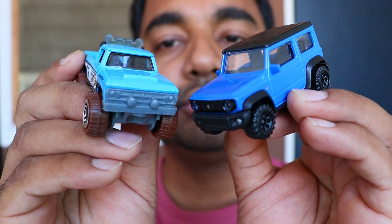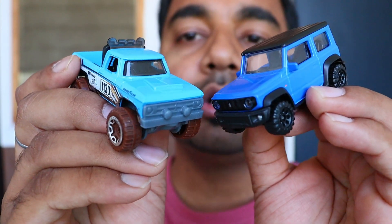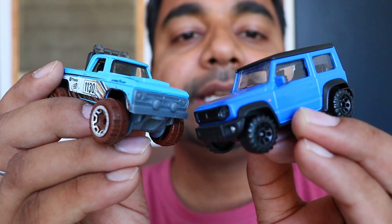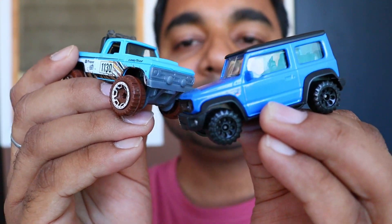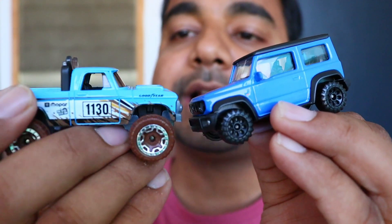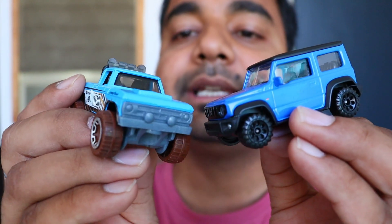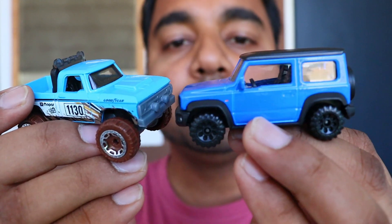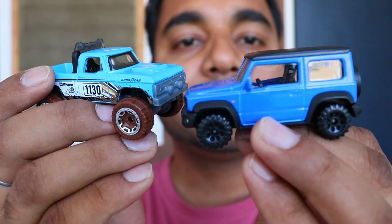If we look at the glass, the quality of glass is almost the same, but Hot Wheels has a slightly better quality. If we talk about the interior of both cars, the interior of the Majority is like this and in the Dodge the interior is also good — seat and wheel design, steering, and gear are all proper.